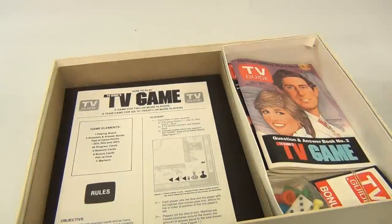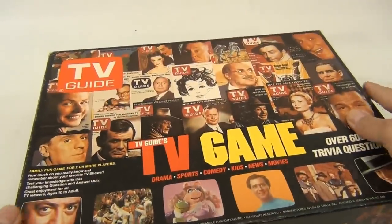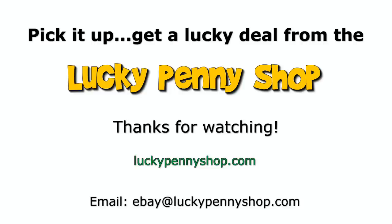This is the TV Guide game — pretty neat! Thanks for watching our eBay product video, and always remember: if you see a lucky penny, pick it up.